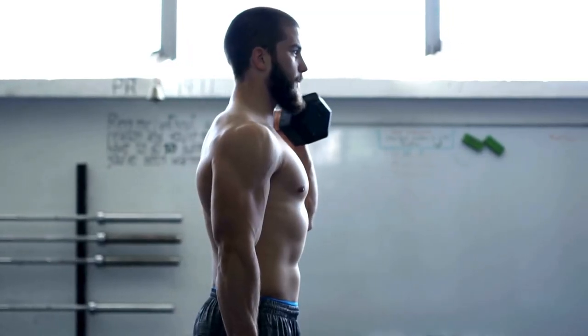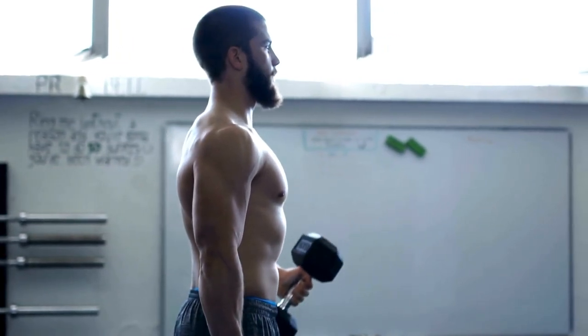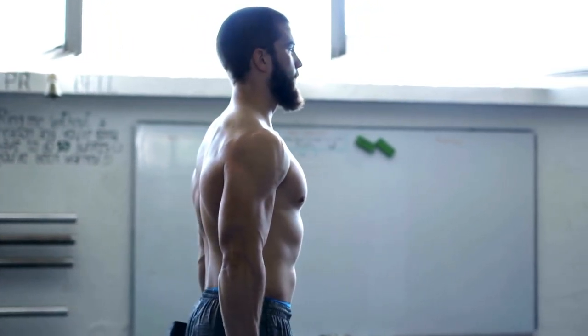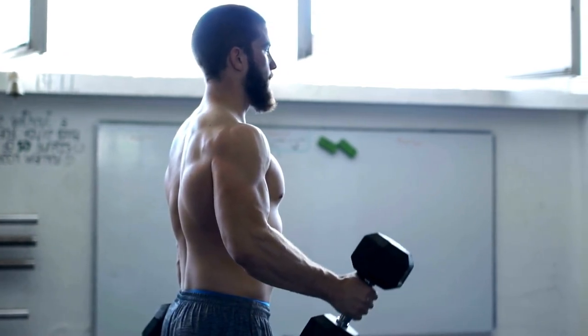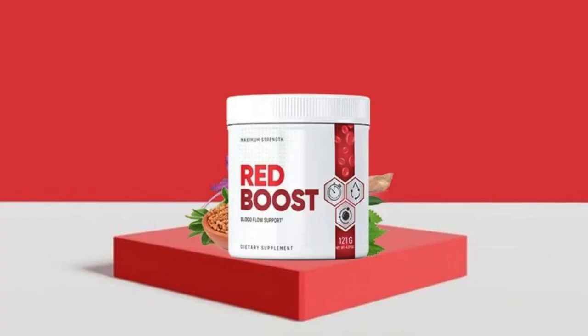Hello fitness fanatics. Welcome back to Red Boost Review, where we explore the latest and greatest in the world of health and wellness. Today, we're turning up the intensity with a product that promises to take your workouts to the next level — Red Boost. Before we dive in, don't forget to hit that subscribe button and ring the bell to stay updated on our fitness journey. Now, let's break down the potential of Red Boost.